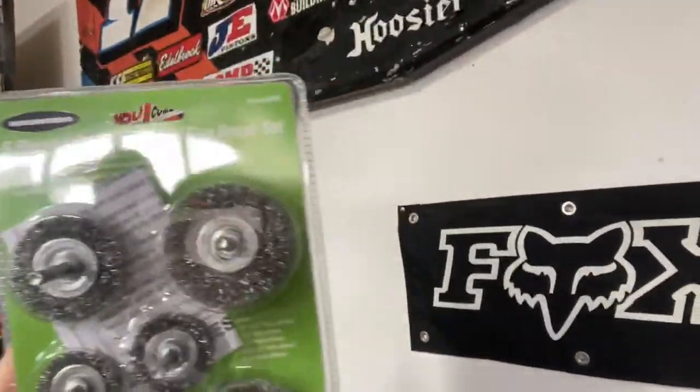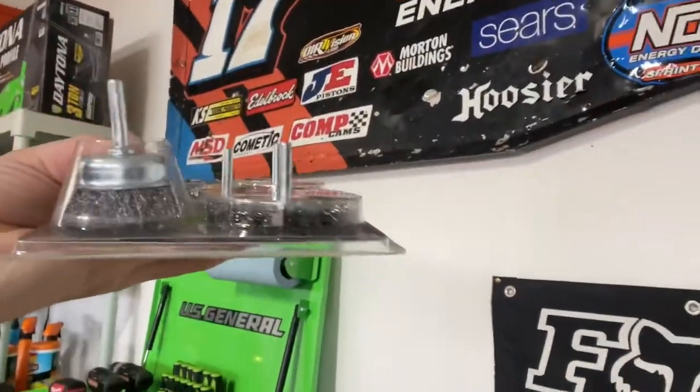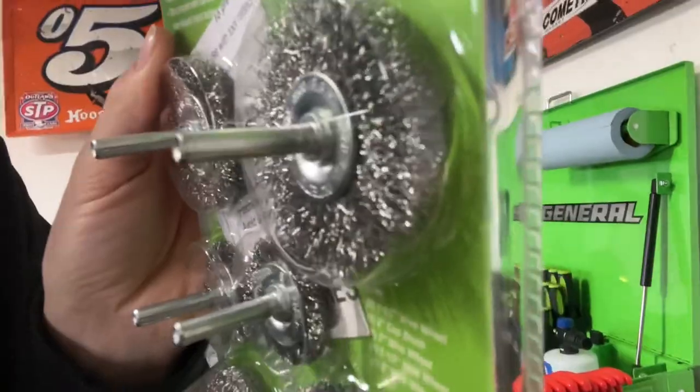The first one is a six-piece wire wheel set. These would be perfect for about anything — getting a little bit of rust off an old trailer, not for heavy jobs, but getting some gunk off. It's a really good little set and I think it was $4.99. Too bad it doesn't connect to your impact — it connects to the drill — but it's definitely worth it, a six-piece set for five bucks.